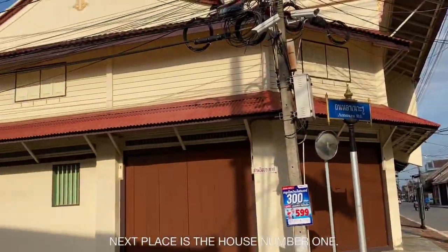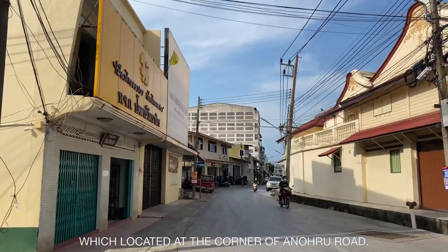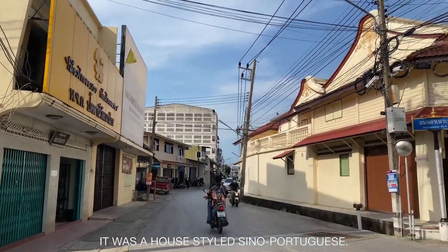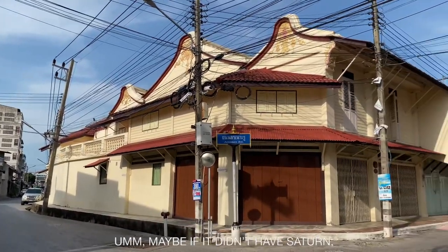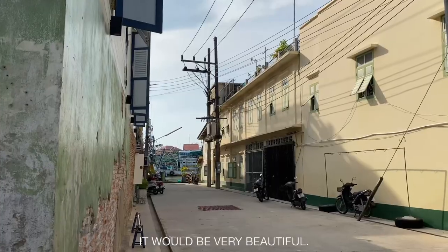The next place is house number 1, which is located at the corner of Arnoglu Road. It was a house style Chino-Portuguese. Maybe if it didn't have a certain element, it would be very beautiful.